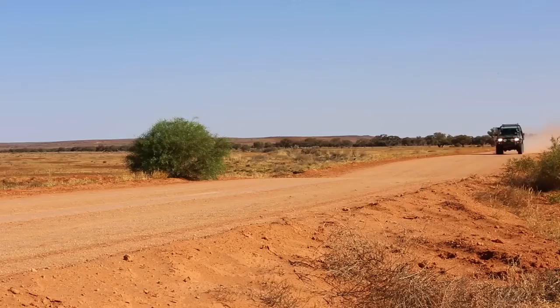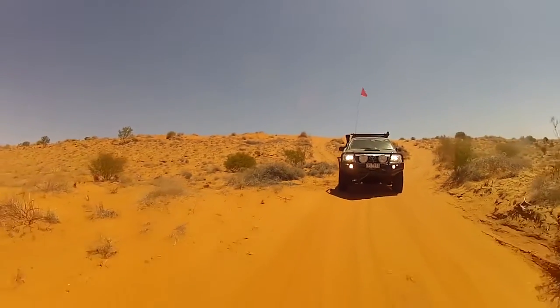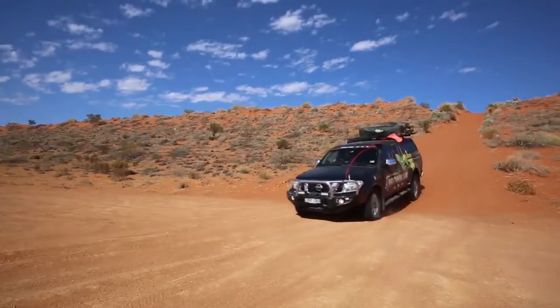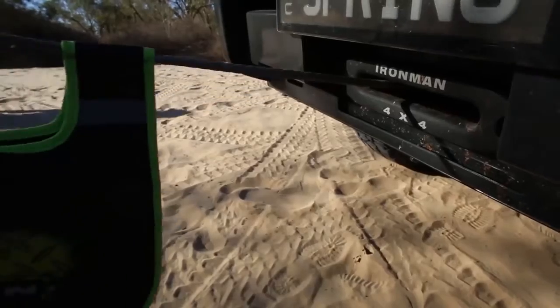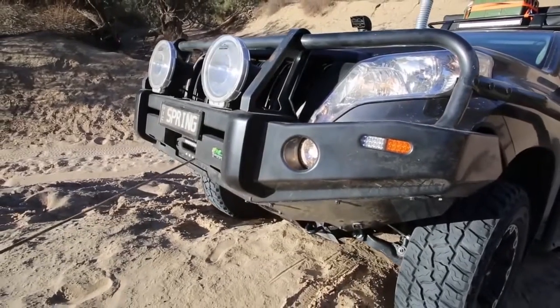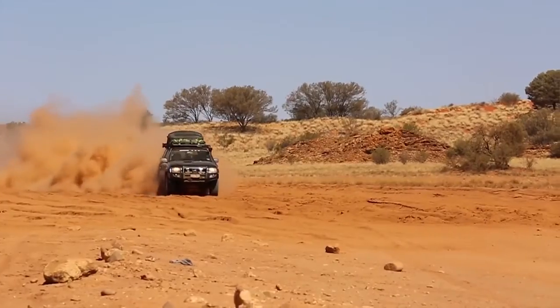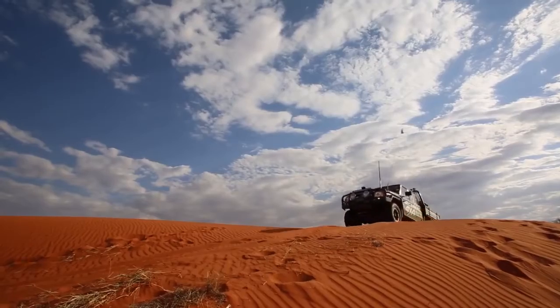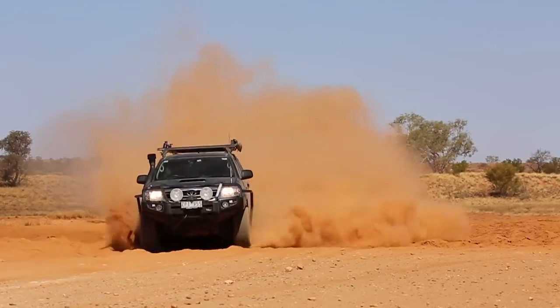From the outback to the open road, Ironman 4x4 bull bars are an essential addition to your four-wheel drive. Designed, engineered and tested in Australia, every Ironman 4x4 bull bar is carefully crafted from premium grade materials and components to deliver the most comprehensive vehicle protection and styling available.